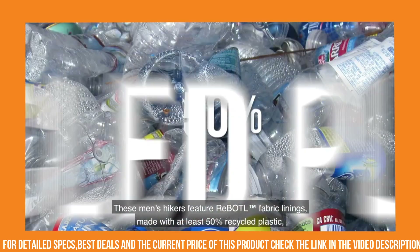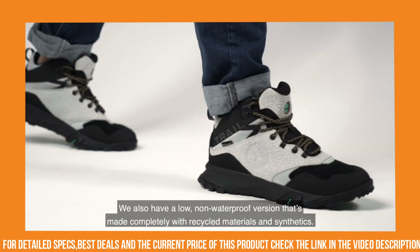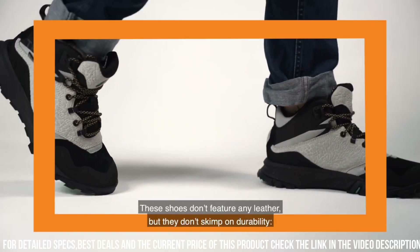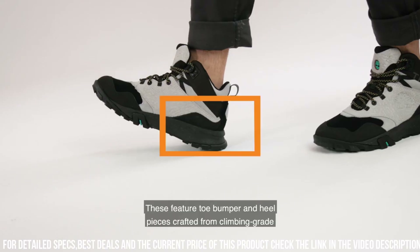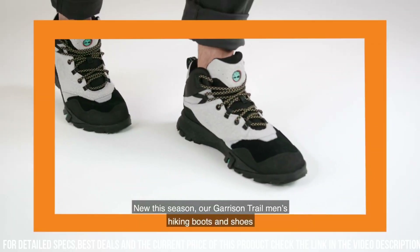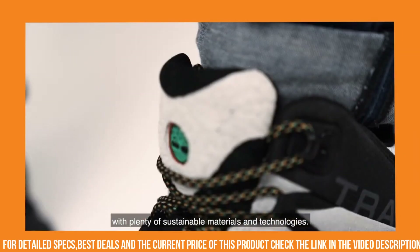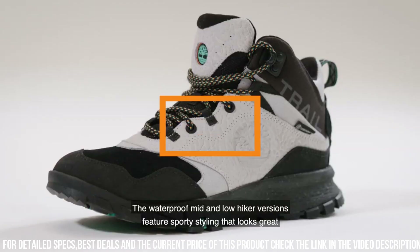The EVA midsole provides cushioning and support, reducing fatigue during long hikes or runs. With a rugged rubber outsole, these shoes offer excellent traction on both wet and dry surfaces. Whether you're hitting the trails or exploring the city, the Garrison Trail Runner is the perfect choice for your active lifestyle.